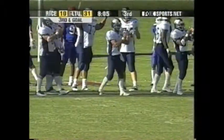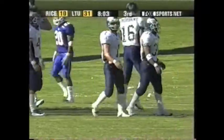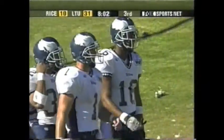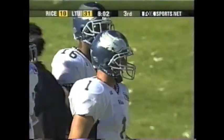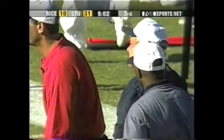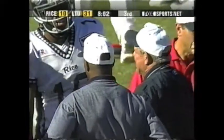Clock moving at 7:49, only eight on the play clock, and Rice will call a timeout. That could come back to haunt them if they do get back into this game. Ken Hatfield will visit about it. We'll take a brief timeout. Don't go away. 7:47 to go.